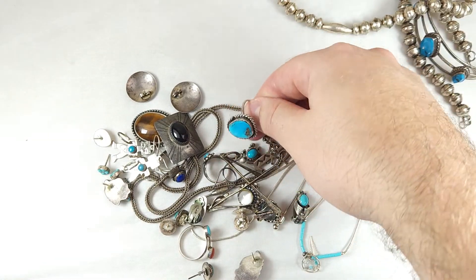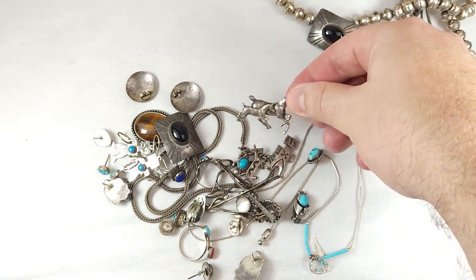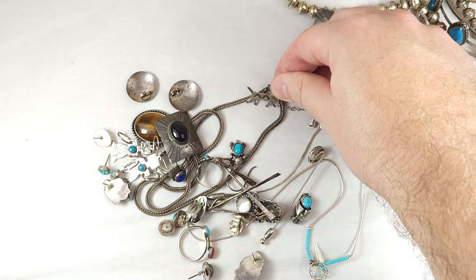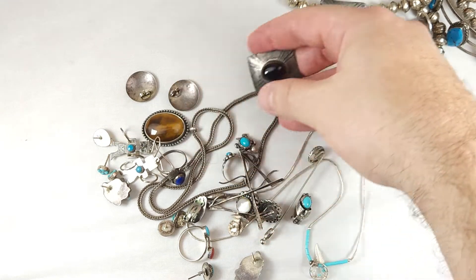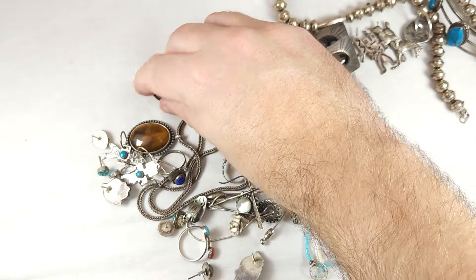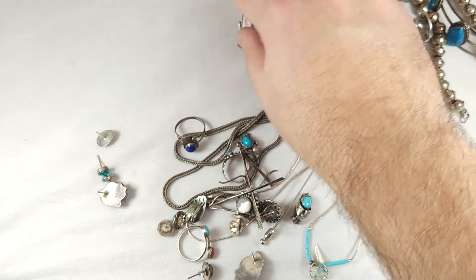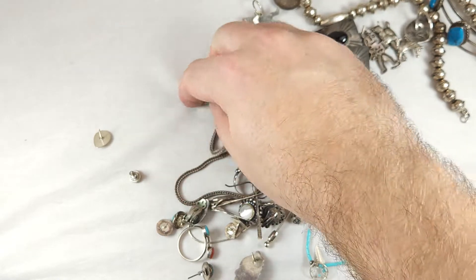A bunch of little pieces here of earrings. Here's a little turquoise ring. This is a really cool little running horses brooch pin. This is a guy walking a little donkey — a kind of cool stamped piece. We've got our onyx earrings, some concho earrings, some hula hoop dancer earrings right there with turquoise. Some little small turquoise studs like this.